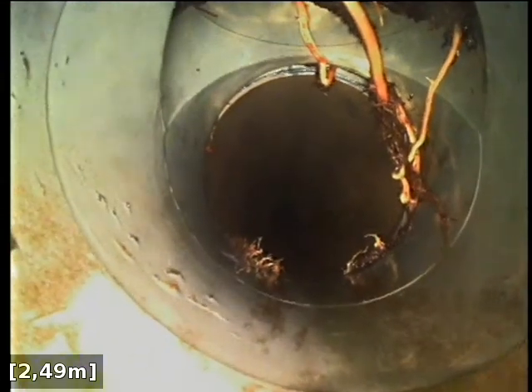You can see that the tree roots have grown in through around the joint here and through the inspection opening, and it's a 100 millimetre PVC drain.